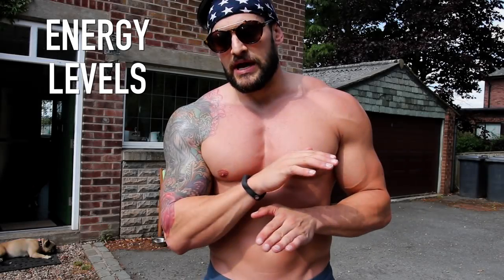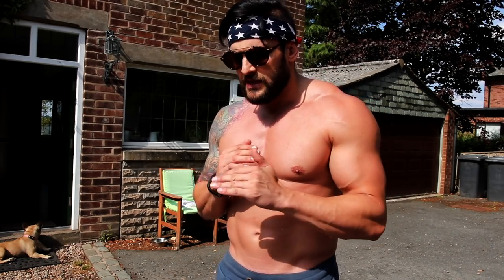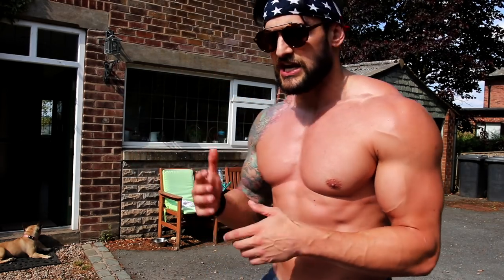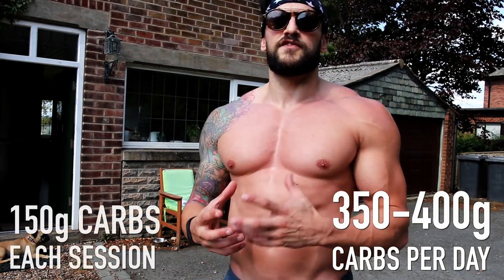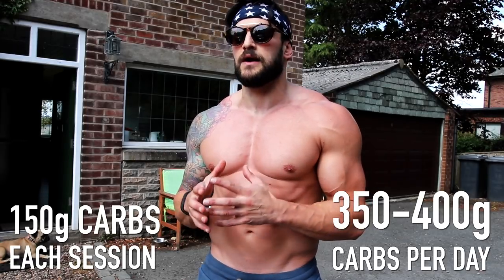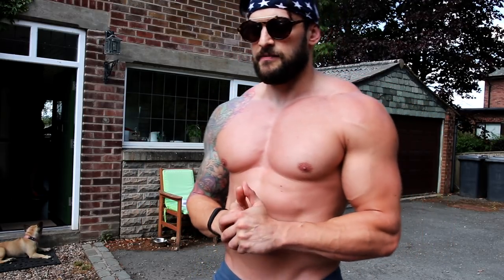Looking at how energy differs through the day — the first week I was super lethargic. I think that was my blood sugar and insulin leveling off, because I was eating such high carbs before: 350 to 400 grams, with around 150 of those around workouts. That first week I looked a little better but didn't feel better — I actually felt probably a little worse.